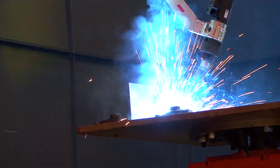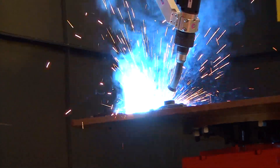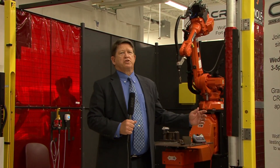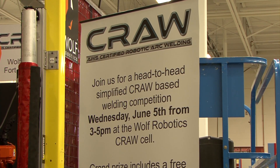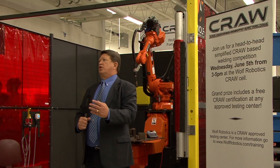Welcome everyone to the Milwaukee Area Technical College for today's first ever robot welding programming competition. Today's competition is to see who is the best CRAW programmer — CRAW standing for Certified Robot Arc Welder, a program sponsored by the AWS to help raise the awareness and the technology of robot arc welding.